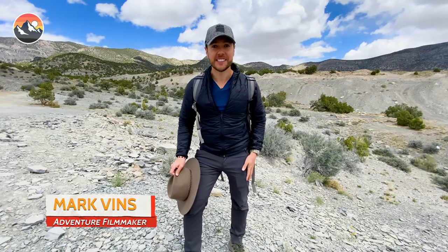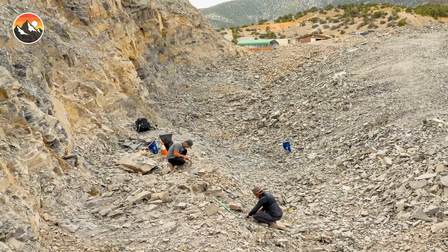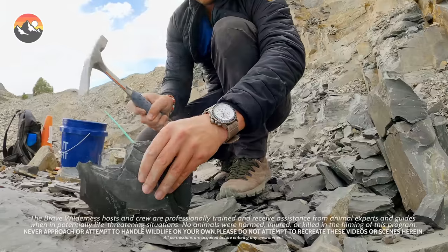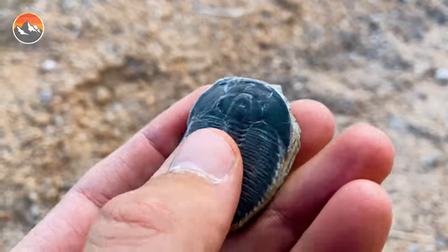What's going on everybody? I'm Mark Vins and today I'm trading in my ball cap because I'm going full Dr. Grant and taking you on an adventure with me to find fossils 500 million years in the making. That's right, today we're looking for trilobites.